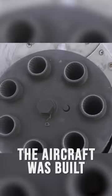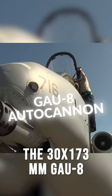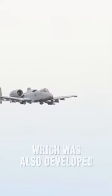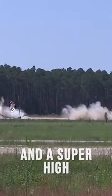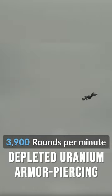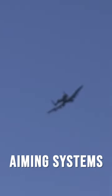To be as lethal as it is, the aircraft was built around its main weapon, the 30x173mm GAU-8 Gatling-style Avenger autocannon, which was also developed as part of the AX program. The GAU-8 has a high muzzle velocity and a super high rate of fire that enables the cannon to fire 3,900 large depleted uranium armor-piercing shell rounds every minute.